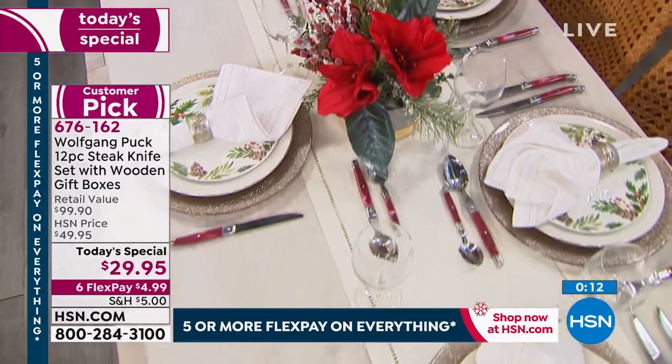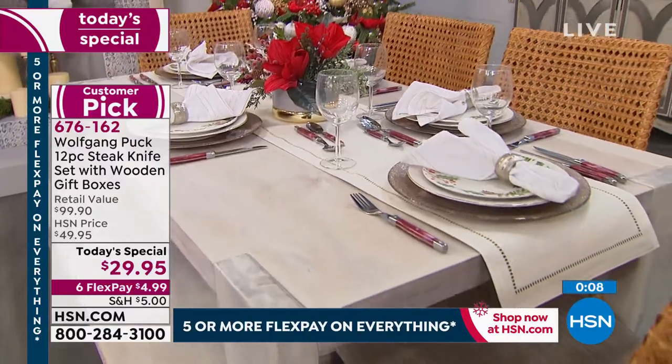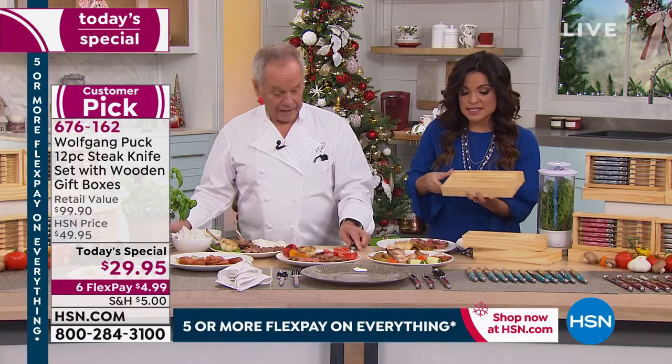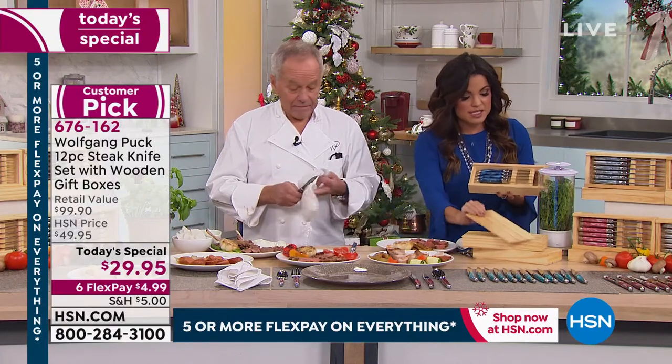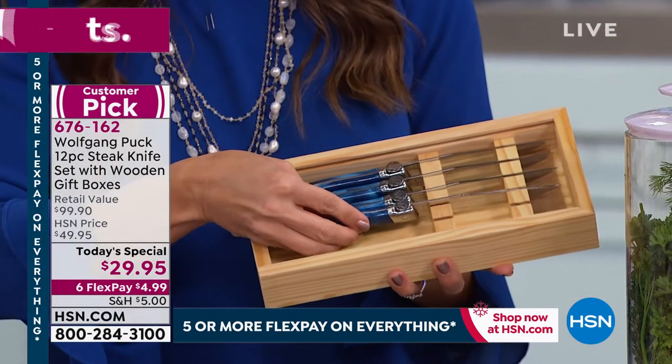Chef demonstrates: 'If it's for something really soft like mozzarella cheese — that's a true test — see? It just cuts right through.' Twelve beautiful knives, boxed six to a box in the beautiful pine wood. The lid slides right open inside, and each knife has its own little slot to sit in — great for storage afterward. The lid with the name slides in on the top.